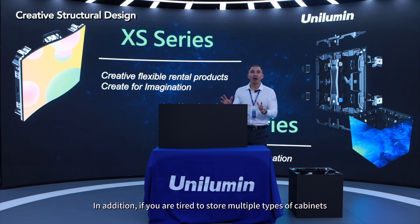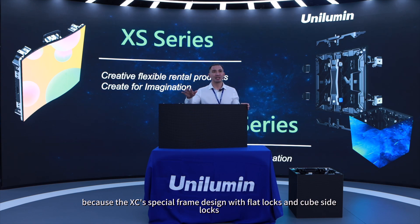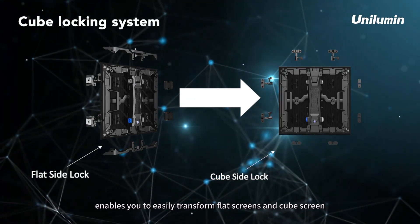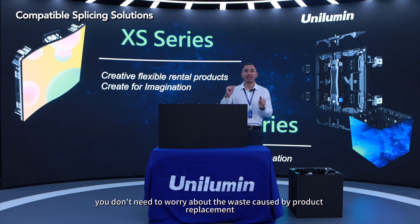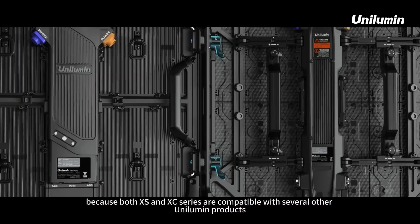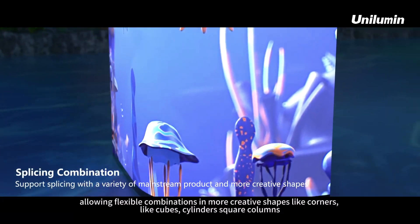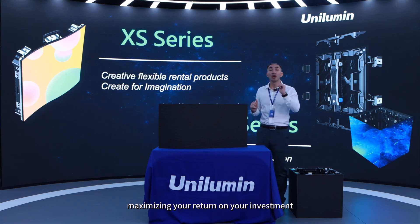If you need to store multiple types of cabinets — which takes a lot of money and space — you can use this series instead. The XE special frame design with flat locks and cube side locks enables you to easily transform between flat screen and cube screen configurations. If you've chosen Unilumen products in the past, both XS and XE series are compatible with several other Unilumen products such as UGM3, UGM2, URM3, and UR4 series displays, allowing flexible combinations in more creative shapes like corners, cubes, cylinders, square columns, S shapes, wave shapes, and many others — maximizing your return on investment.